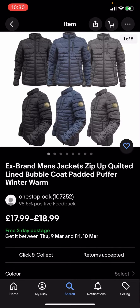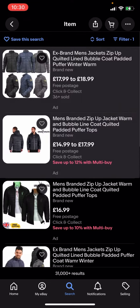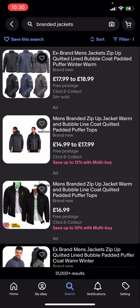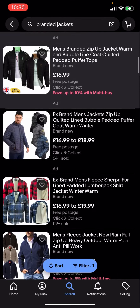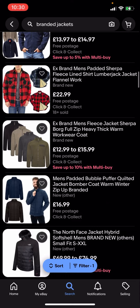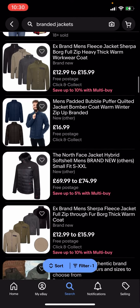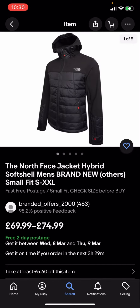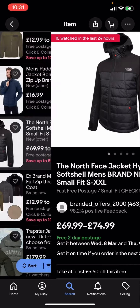You can see that all of these results are free postage. This one for example is free, this one is free postage — so all jackets here are completely free postage and you no longer have to pay any postage for them. Now some of these jackets might be a bit expensive; this one for example is £69.99 to £74.99.